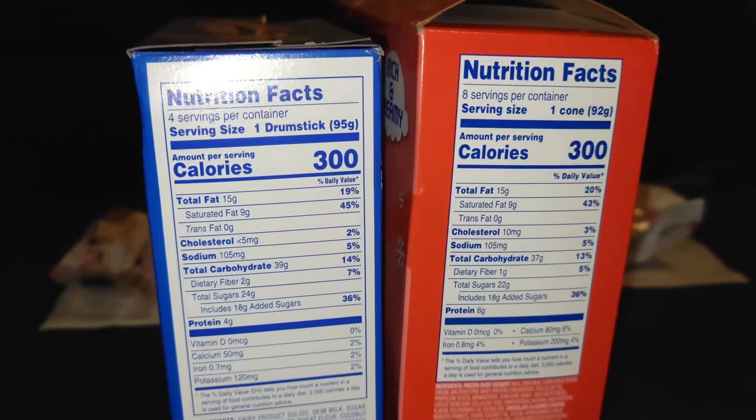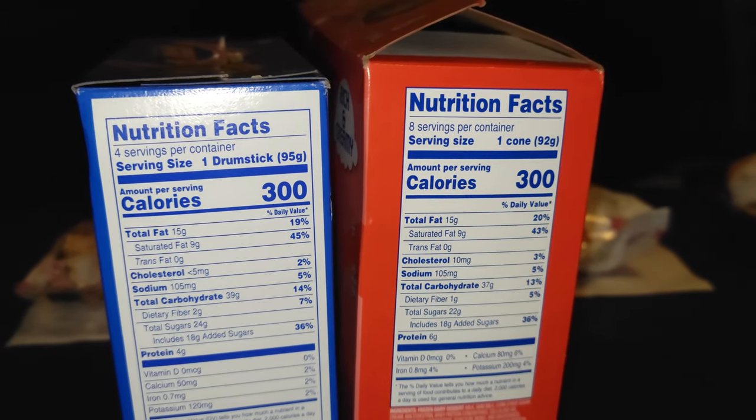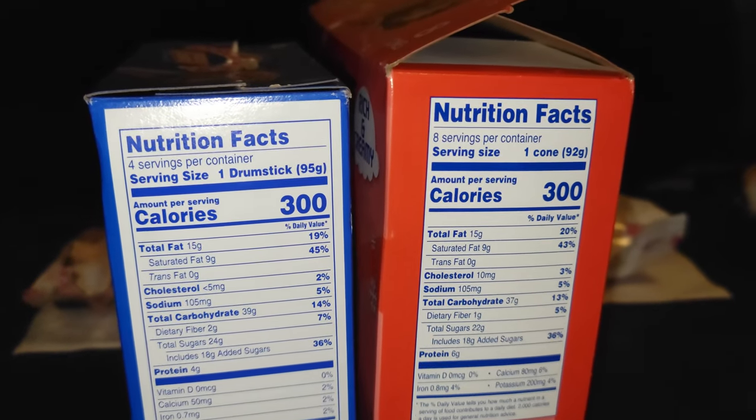Like always, we want to compare the calorie counts between the two. As you can see, the calories between the two are actually the same. We actually found a product that has the same calories — oh my goodness.